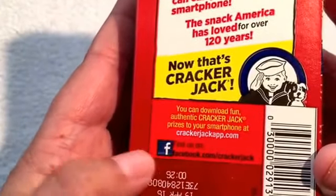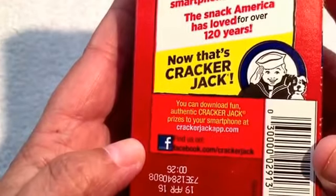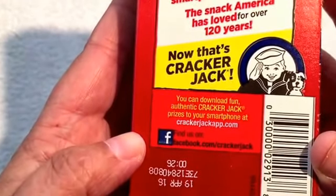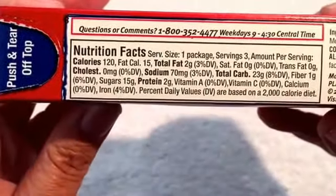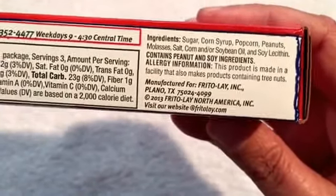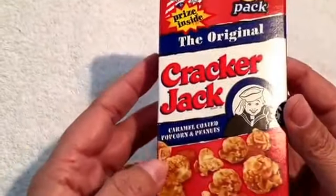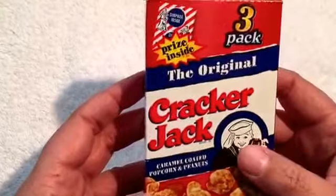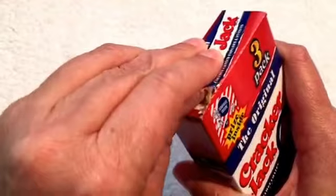There's the website, and it says you can download more fun there. They have a Facebook page. There's the nutrition and the ingredients. You get three of these boxes for about $1.50.